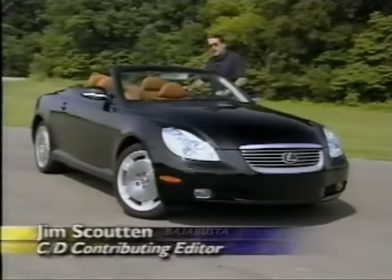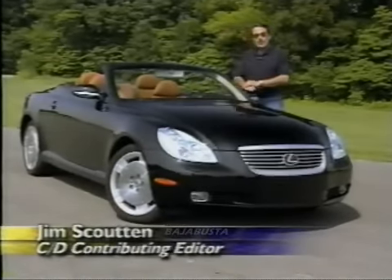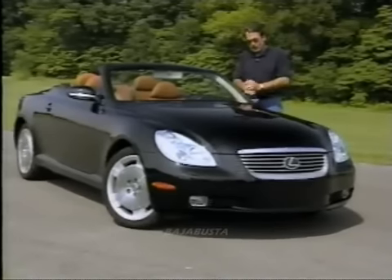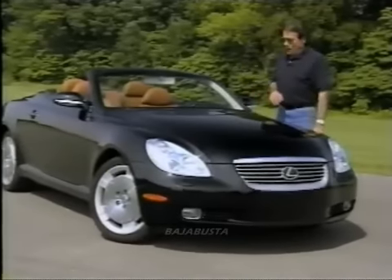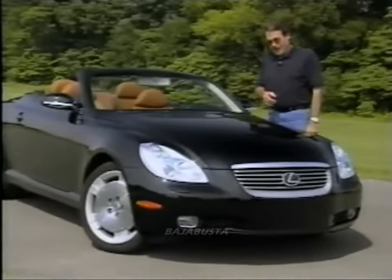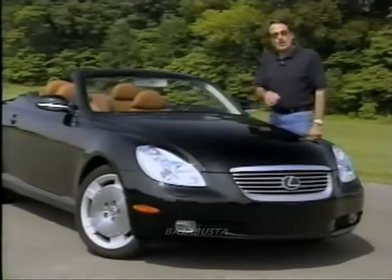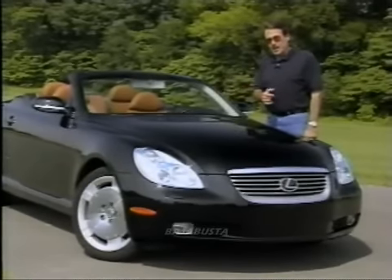Does this look French to you? Actually, it should. The Lexus design team spent a few weeks on the French Riviera looking for inspiration before they drew the new SC430. And it worked. This new hardtop convertible is very stylish. And with a powerful V8, impeccable road manners and refinement, the new SC is a stunning achievement.